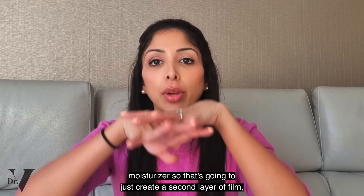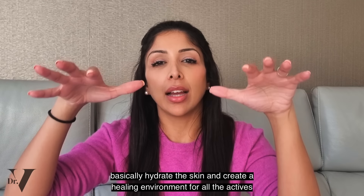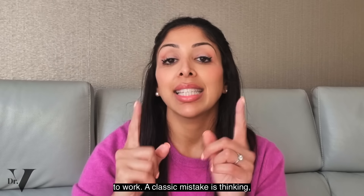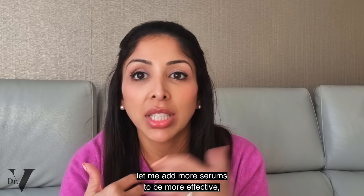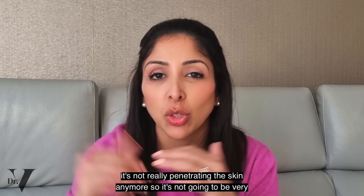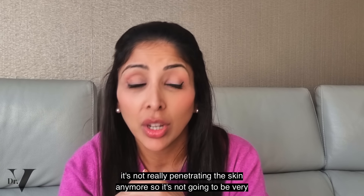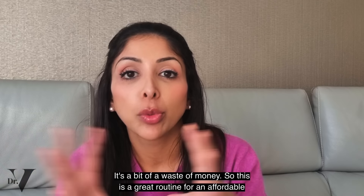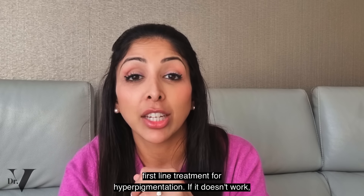The moisturizer creates a second layer of film, hydrating the skin and creating a healing environment for all the actives to work. A classic mistake is thinking that adding more serums will be more effective — but by the time you've added your third serum, it's not really penetrating the skin anymore, so it's not going to be effective and it's a bit of a waste of money. This is a great routine as an affordable first-line treatment for hyperpigmentation.